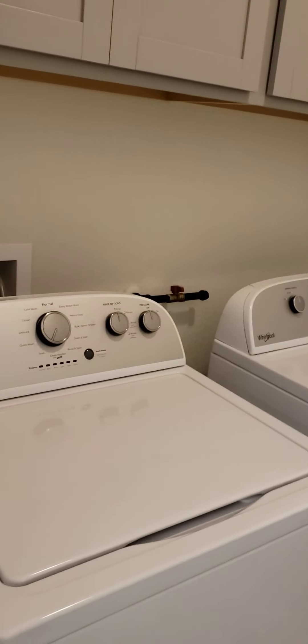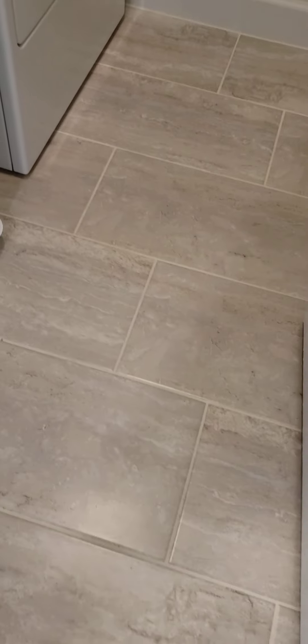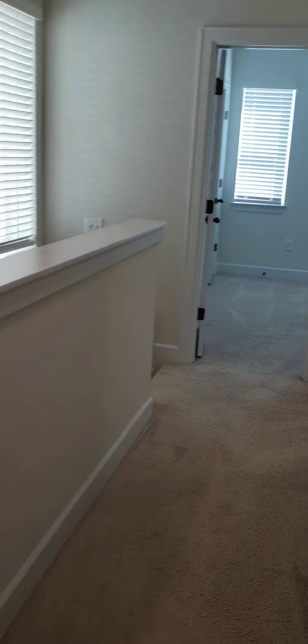Here's the laundry room — comes with the washer and dryer. Hard tile on the floor, cabinets up above, and it's got a vent fan. Your hallway is open to the stairs, which makes it feel a little roomier.